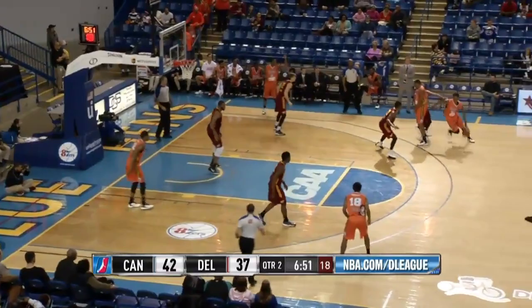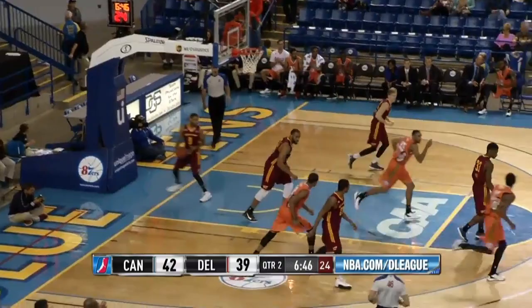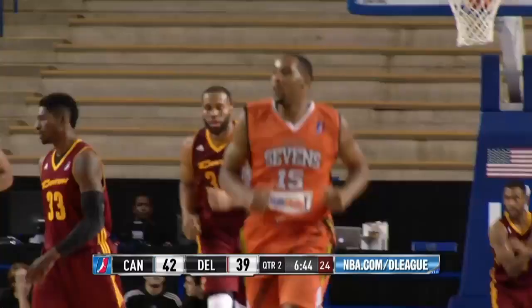That matches their biggest lead of the game. Jamal Jones will drive, nice feet inside, and Hollis Jefferson finishes at the rim.